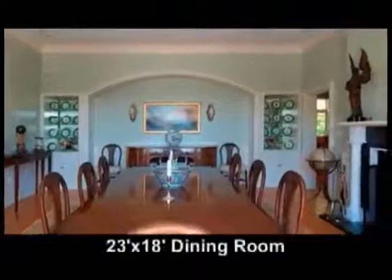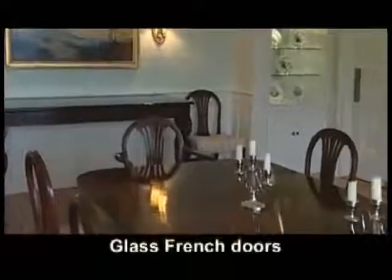The dining room is 23 by 18. It has a fireplace with imported English marble, built-in shelving, shadow boxing, and glass French doors.